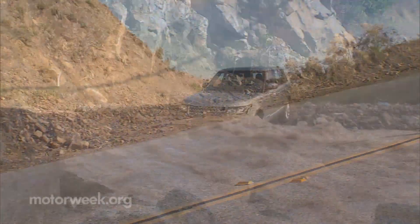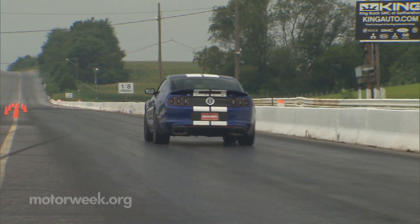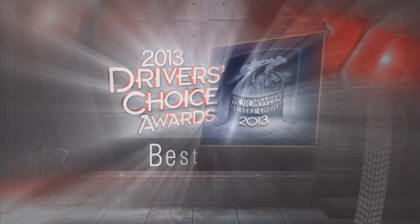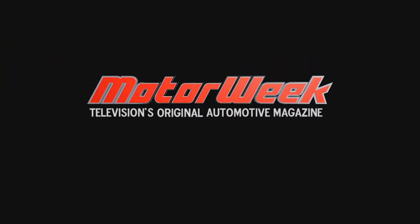We'll be back later in the show with more Driver's Choice and our picks for best trucks and utilities of the year.